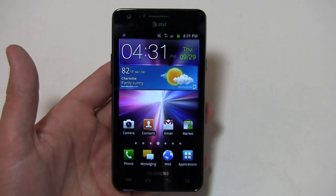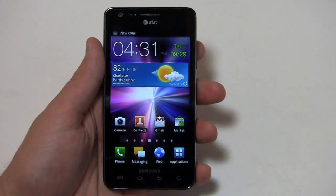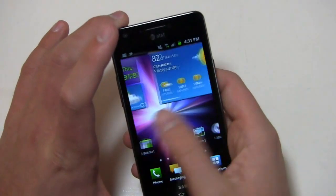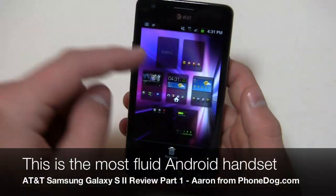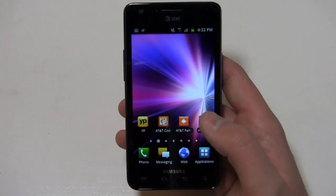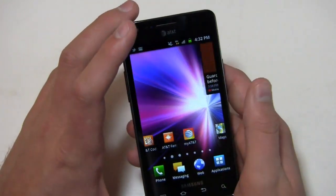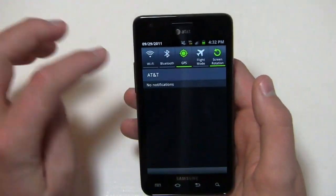TouchWiz 4.0 is a huge difference over TouchWiz 3.0. If you used the Droid Charge or the Infuse 4G, TouchWiz 3.0 combined with the processor was very buggy, slow, laggy and clunky. Totally revised here — this device is incredibly fast just like the international version. This thing flies. There's no lag whatsoever. Android in a lot of cases is very erratic and inconsistent, and there's nothing I can't stand more on a mobile device. Not the case with this one — very fast, no lag whatsoever.